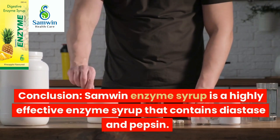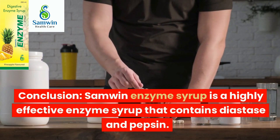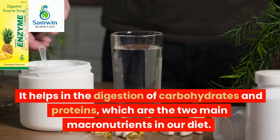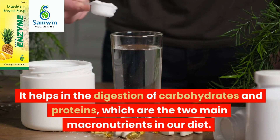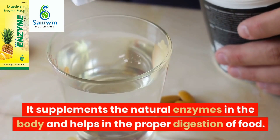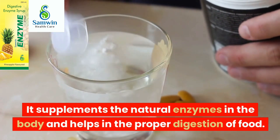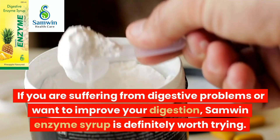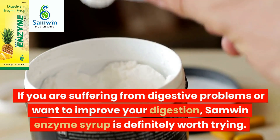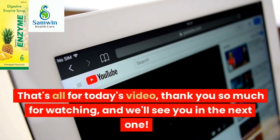Samlin Enzyme Syrup is a highly effective enzyme syrup that contains diastase and pepsin. It helps in the digestion of carbohydrates and proteins, which are the two main macronutrients in our diet. It supplements the natural enzymes in the body and helps in the proper digestion of food. If you are suffering from digestive problems or want to improve your digestion, Samlin Enzyme Syrup is definitely worth trying. That's all for today's video — thank you so much for watching, and we'll see you in the next one.